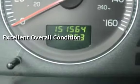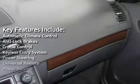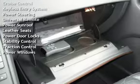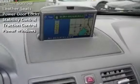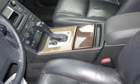Key features include automatic climate control, anti-lock brakes, cruise control, keyless entry, power steering, universal remote, power sunroof, leather seats, power door locks, stability control, traction control, and power windows.